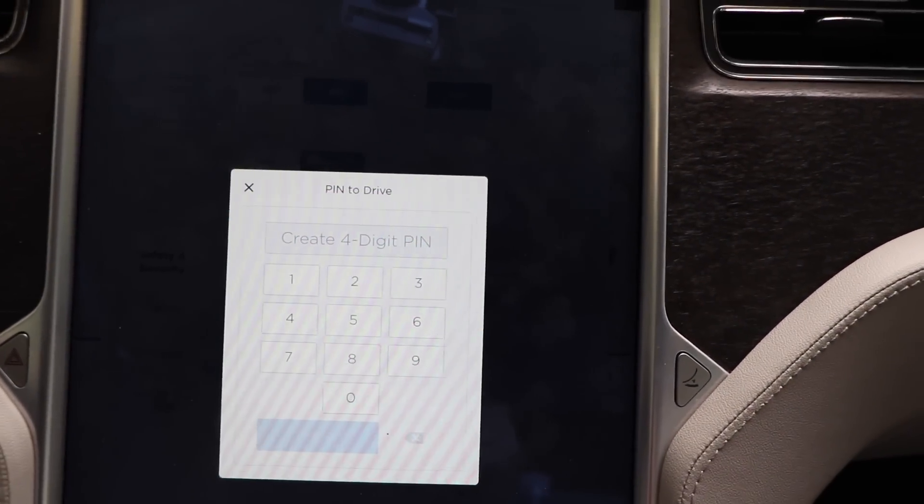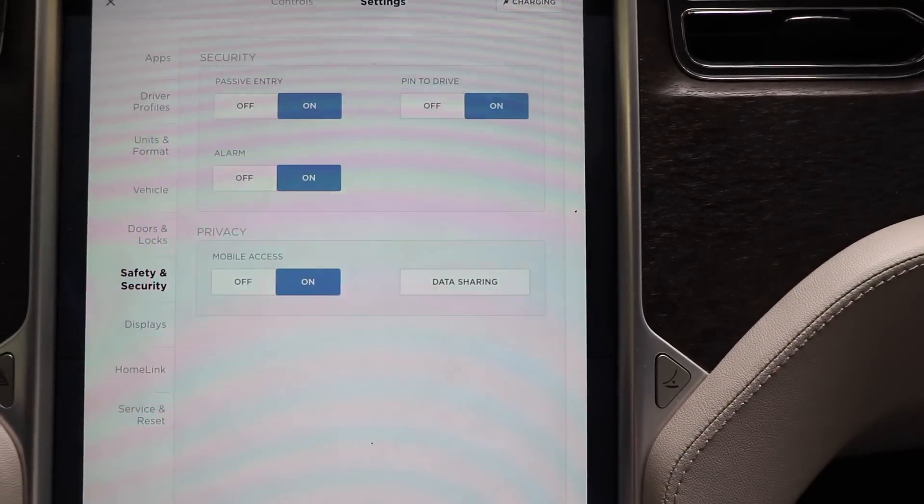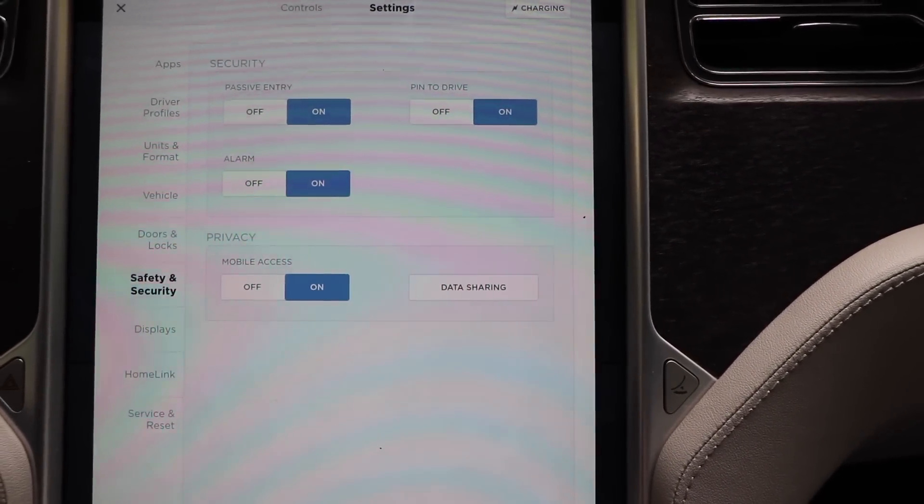Okay, so we're going to set the PIN. Enable — and there we go. Okay, let's test this out.